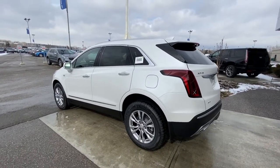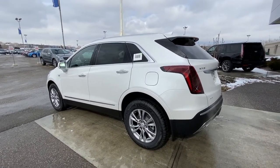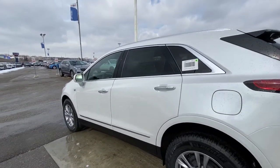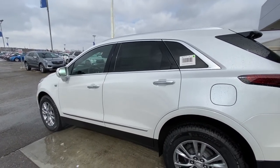Moving on to the exterior of the XT5, you notice the beautiful crystal-white paint job on this vehicle. We do have the 18-inch wheel and tire package with the Michelin all-season tires. Ambient lighting on the door handle and the window seal, and we do have the chrome package around the window trim, door handles, door guards, and the roof rails up top.